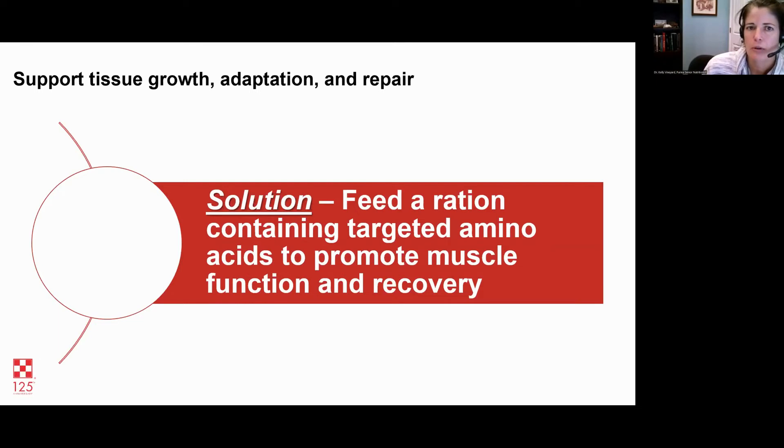When I work with high performance horses, I'm always talking about amino acid supplementation. I think it's a worthy supplement to use when you're trying to support maximal muscle health. When trying to support tissue growth, adaptation, and repair, pay attention to protein — especially targeted amino acids. Lysine, methionine, and threonine are the three key ones. Protein is really important for this process.